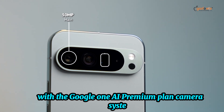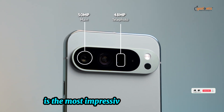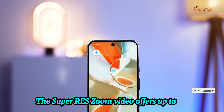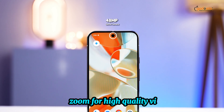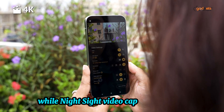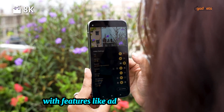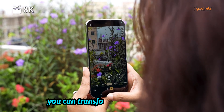Camera system. The triple rear camera setup is the most impressive Pixel camera to date. The Super Res Zoom video offers up to 20x zoom for high-quality videos, while Night Sight video captures stunning clips even in low light. With features like Add Me and Magic Editor, you can transform your photos with ease.